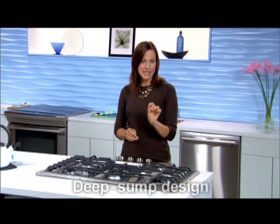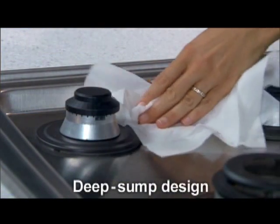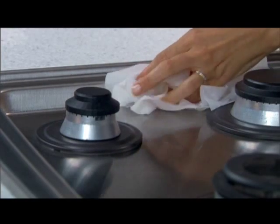Then there's the deep sump design. Not only does it contain those inevitable spills for easy cleanup, it also helps lower the cooking surface to countertop level, which makes moving oversized pots and pans onto and off of the cooking surface that much easier.